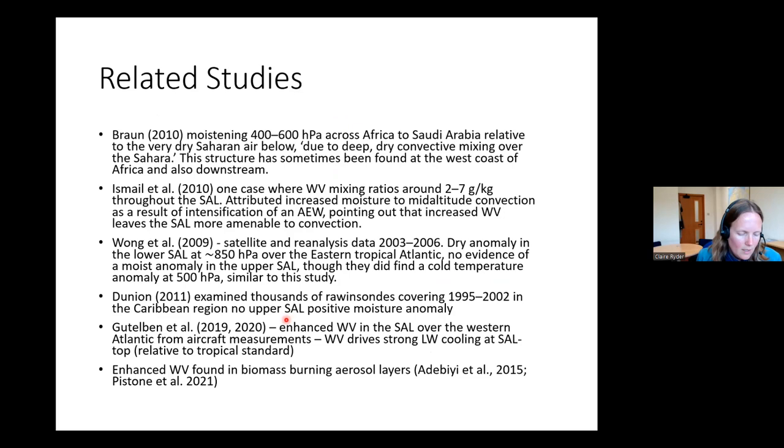Several studies either did or didn't find similar properties. Some looked extensively at this and did not find upper layer moistening, some found a hint and gave various explanations. Particularly, papers by Guttelben et al. recently found enhanced water vapor over the western Atlantic in the SAL, and showed this drives strong longwave cooling at the top of the cell. Water vapor has also been found enhanced in biomass burning aerosol layers, so dust is not the only aerosol type showing this.